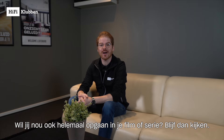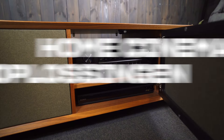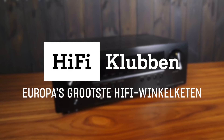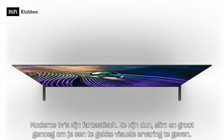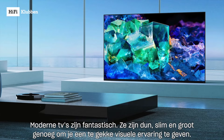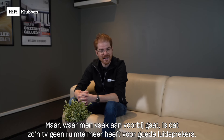Will you enjoy your film or series even more? Modern TVs are fantastic — they are thin, slim, and big enough to give you a good experience. But where we often go wrong with a TV is that there is no room for good speakers.